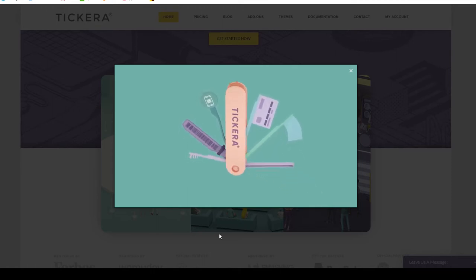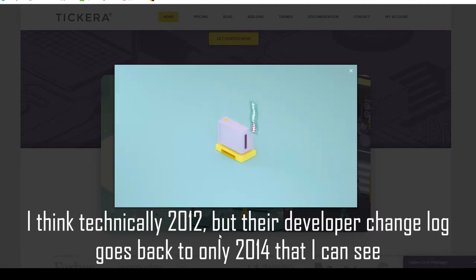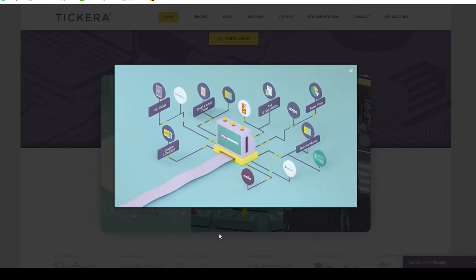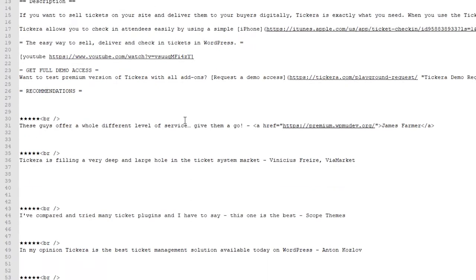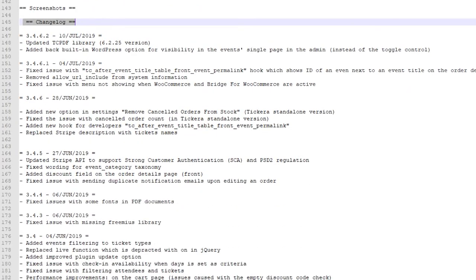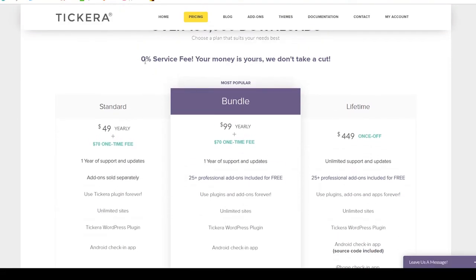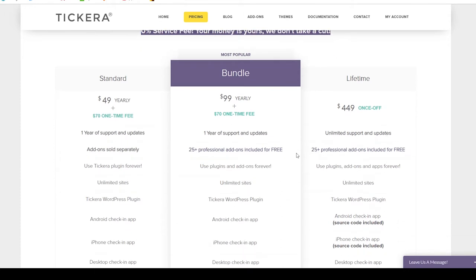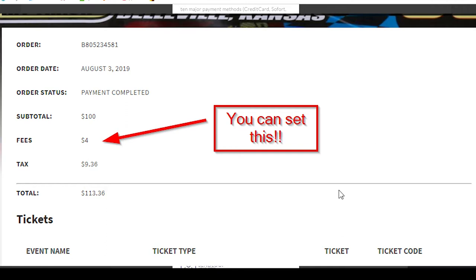Tickera has been around since 2014. I started using them in 2018, and reading through their changelog the plugin has been very stable from at least 2015 or 2016. Tickera takes no fees from any of your ticket sales — you pay for the plugin and that's it. The price is $99 a year, or you can buy the lifetime license for $449 one time and never pay again. In my books that alone is incredibly cheap given how much money it can save you.